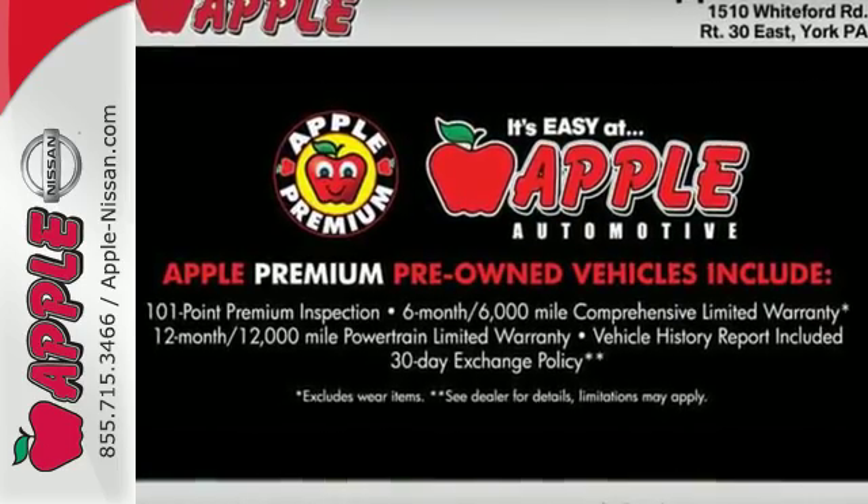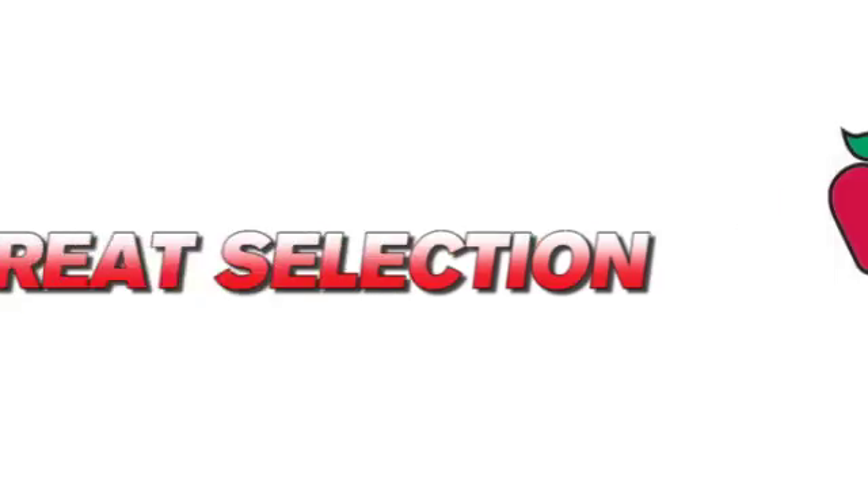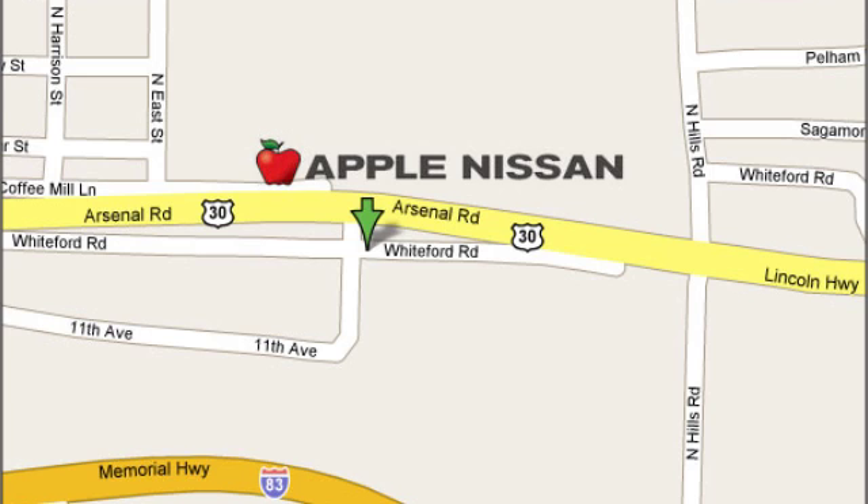Come give it a test drive today. Apple Nissan offers a great selection, exceptional service, and the value you expect. We are conveniently located at 1510 Whiteford Road in York, Pennsylvania.